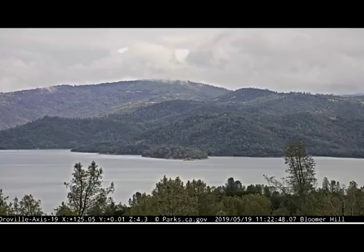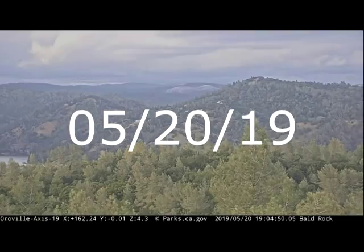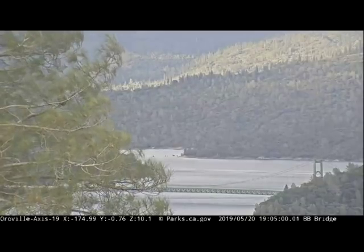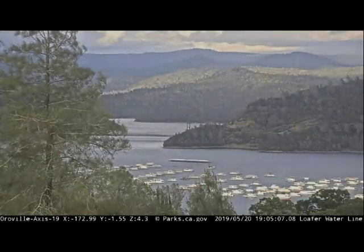On May 20th, what we see is the cloud cover is coming in. There's a storm system and the wind is picking up. But look at how Oroville Lake is filling up. This is the West Coast of the United States.